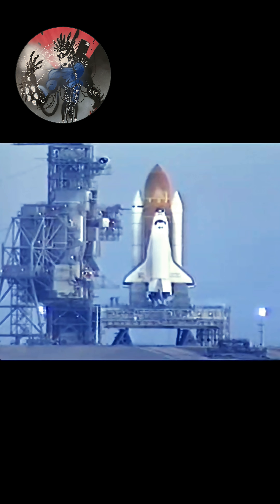Just a few seconds, thousands of gallons of water will be dumped on the launch pad to help suppress the sound.